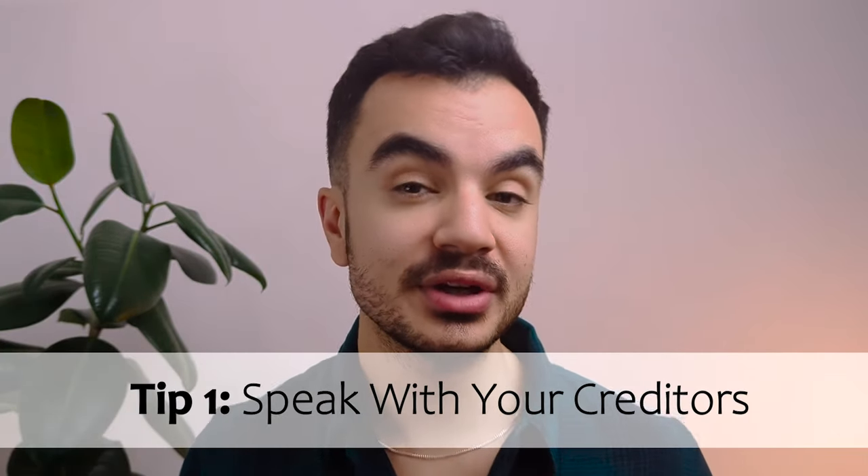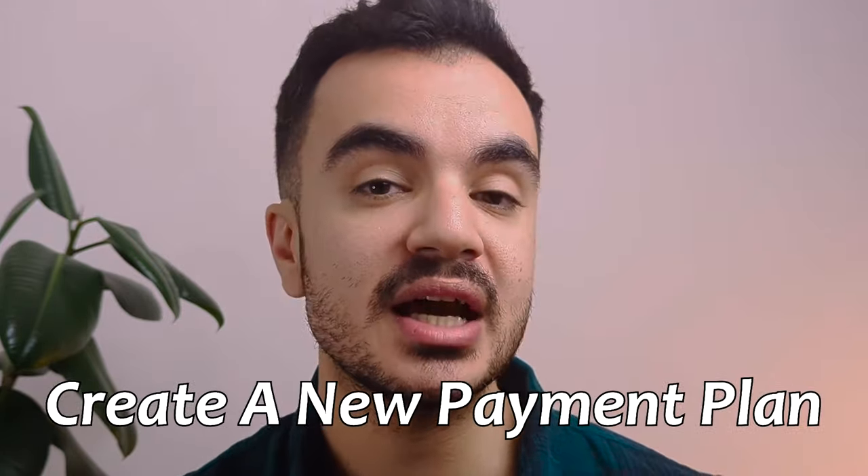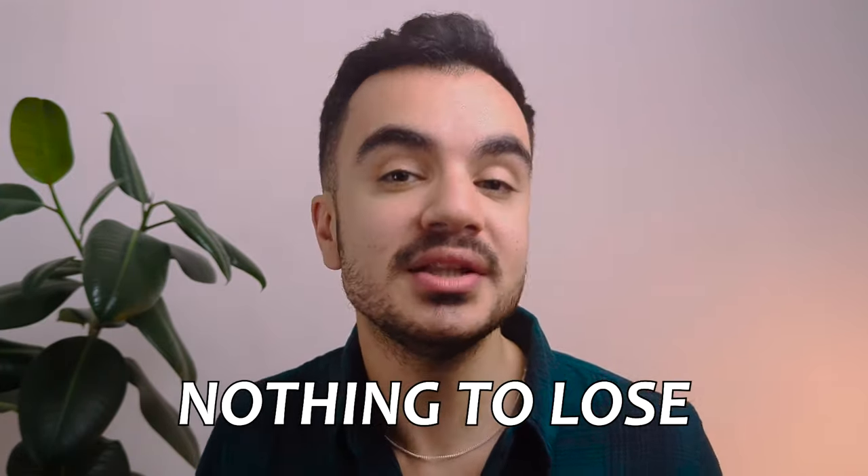The first step you can do is to actually speak to your creditors — these are the organizations you actually owe money to. If you are struggling with debt, this should be the very first thing you do before following any of my other tips in this video. Speaking to your creditors may result in beneficial changes to your current debt situation. You want to inform them that you are having issues keeping up with payments and request if anything can be done, such as reducing the interest rate or devising another payment plan. These changes aren't guaranteed and they will request some evidence of your income and outgoings. But the great thing is you have absolutely nothing to lose by asking — the worst that can happen is they say no, and it doesn't affect your credit score.